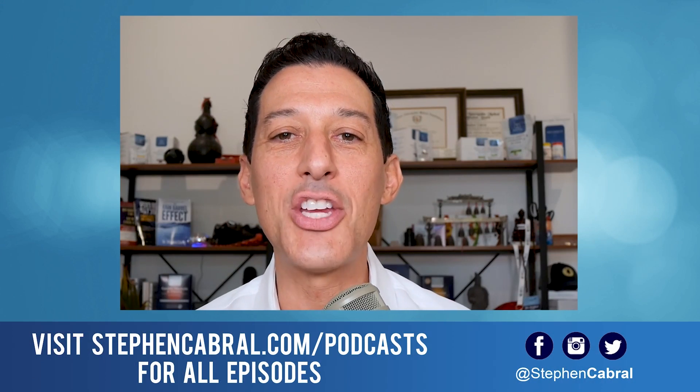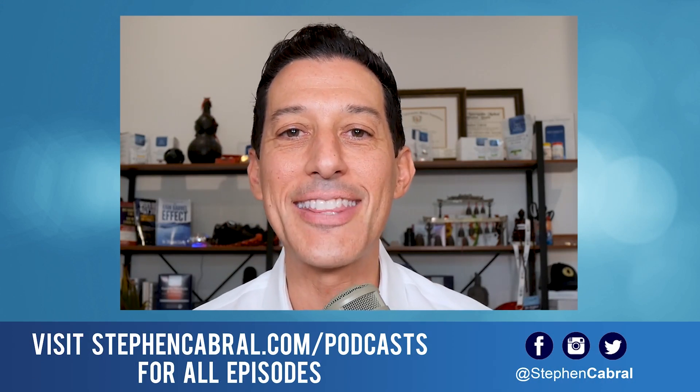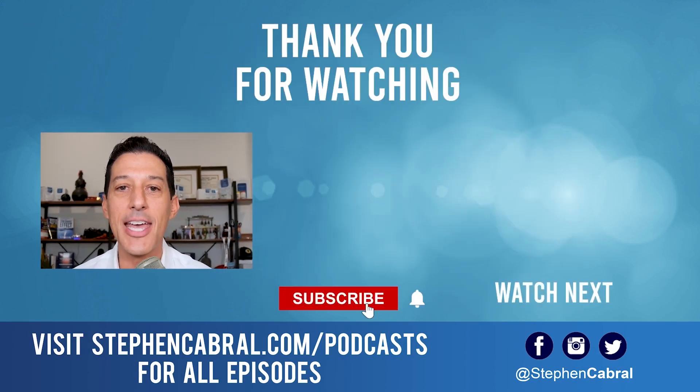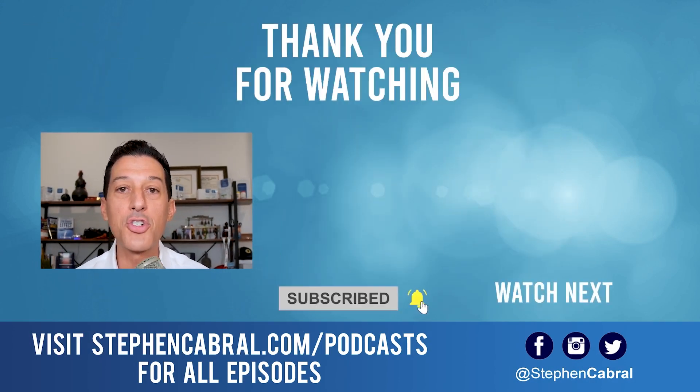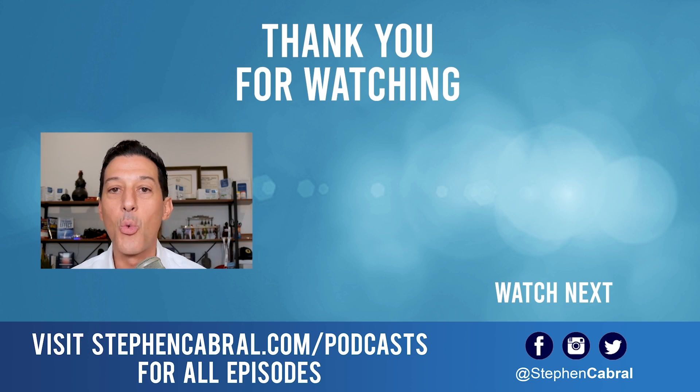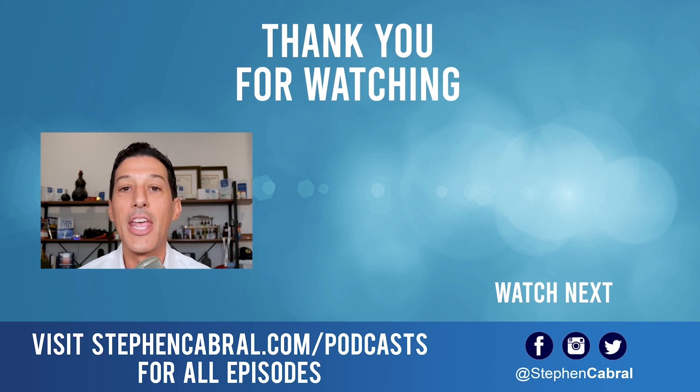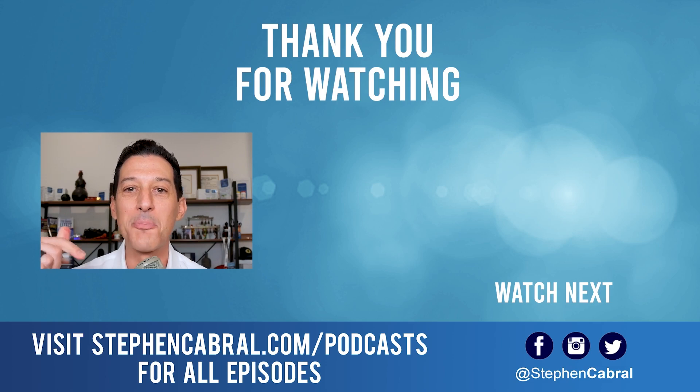Thanks so much for tuning into today's show. Before you go, don't forget to hit the subscribe button — I want to make sure you're getting our daily content and not missing out on anything covering functional medicine, wellness, weight gain, weight loss, anti-aging, living longer and stronger, and all the most cutting-edge research. If there are any topics you want to hear, feel free to leave them in the comments below. Take care.